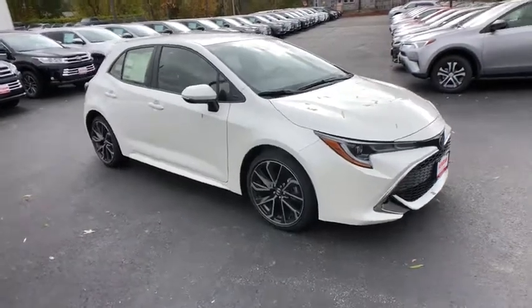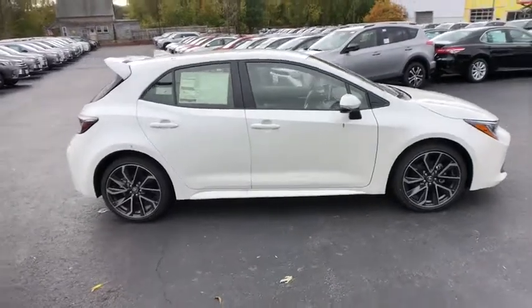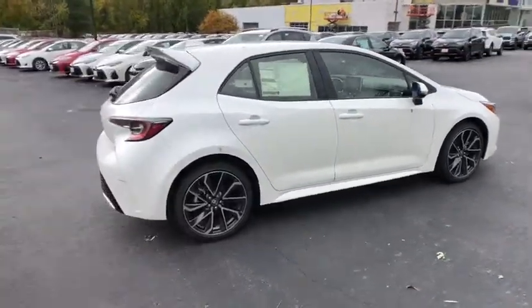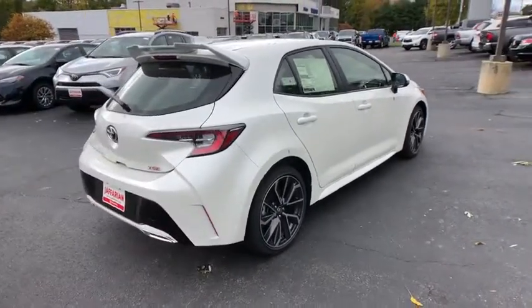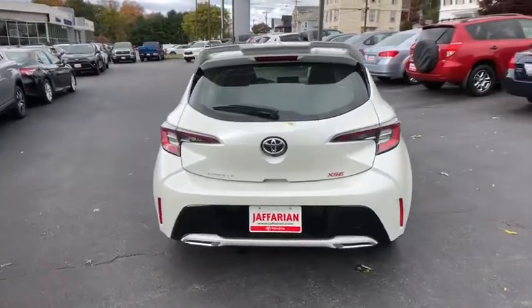The 2019 Toyota Corolla Hatchback will make you smile. The performance and spirited driving experience will certainly leave you wanting more. A sharp exterior look and an abundance of technology like the Toyota Safety Sense make this a vehicle worth looking at.